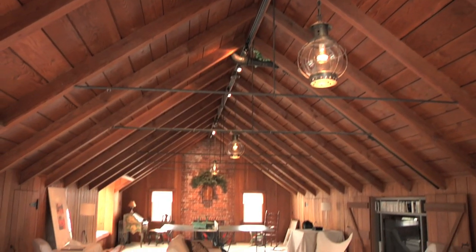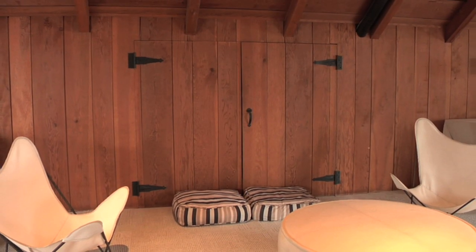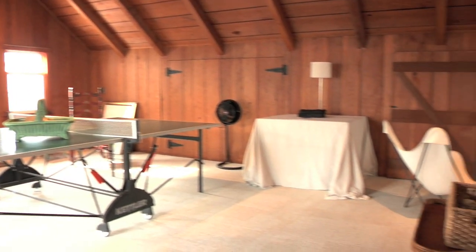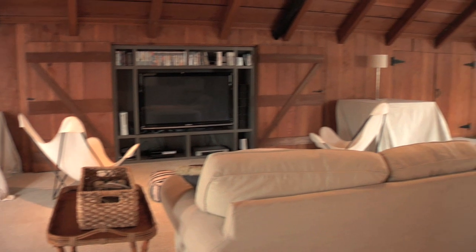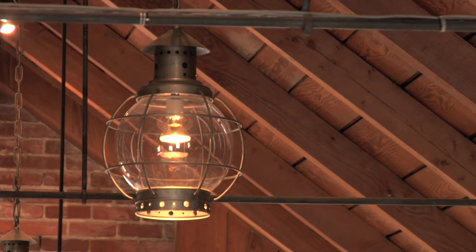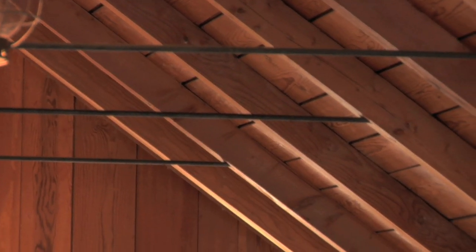You cannot believe the attic upstairs — it's huge. That was the huge drawing for us when we bought this house. We love the attic because we have three children and it's a really nice space for them. We've had birthday parties up there with piñatas on the rafters — it's been fantastic. And having it be all natural wood like it is, it has a really different feel to it.